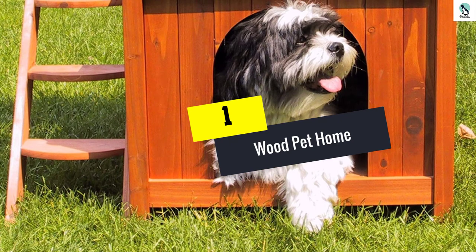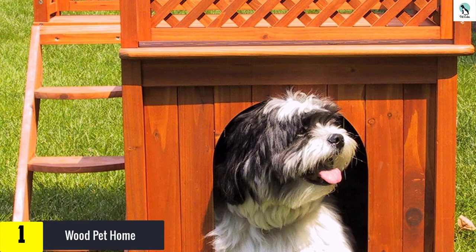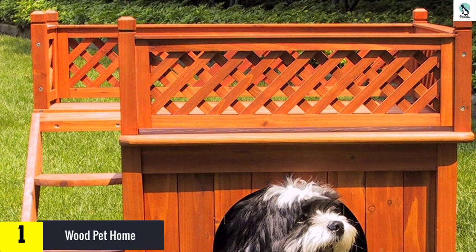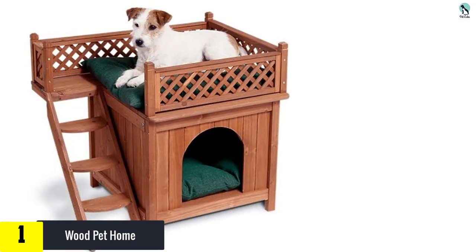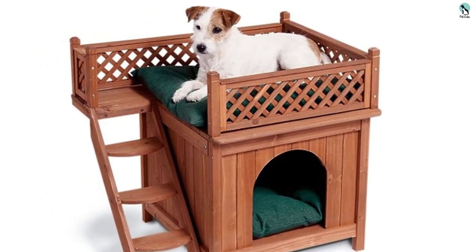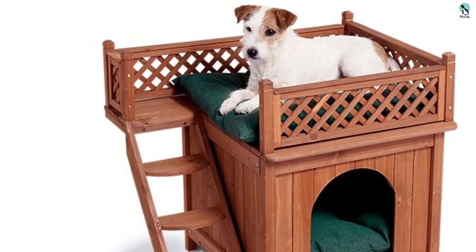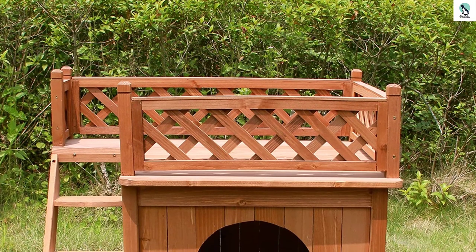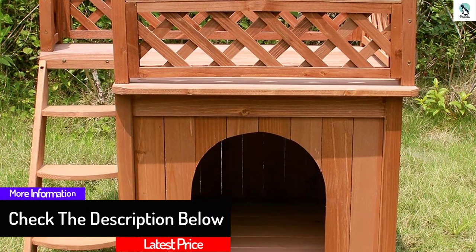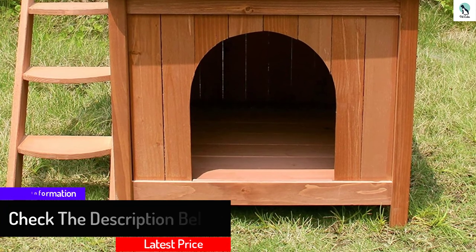And finally at number 1, we have the Wood Pet Home. Coming from the top of the list, this fantastic pet castle couldn't be better or more eye-catching even if they tried. It suits little dogs entirely and is appealing to humans too. Other than having a comfortable home, your dog is also provided with a rooftop balcony that allows it to sunbathe and play however it wants. The material used is of high quality, ensuring it will last quite a long while. This doghouse offers a stellar combination of superb comfort and unmatched durability.